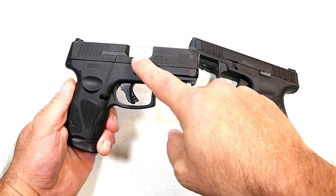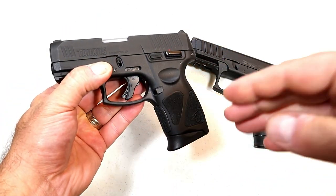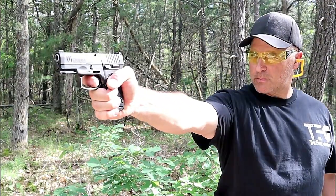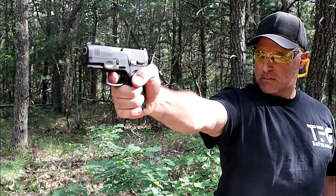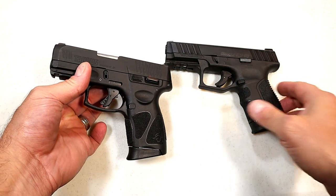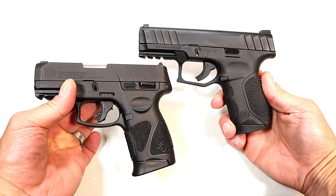The G3C has an MSRP of $305. During normal times, people were picking up the G2C for $220–$230, some even around $200. So both are budget guns, both polymer frame striker-fired handguns, both nice shooters, and both have been reliable for me.